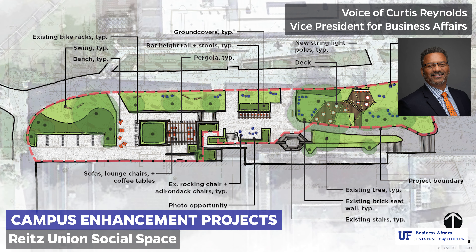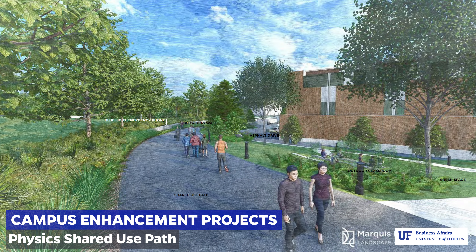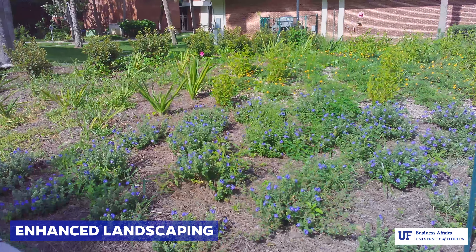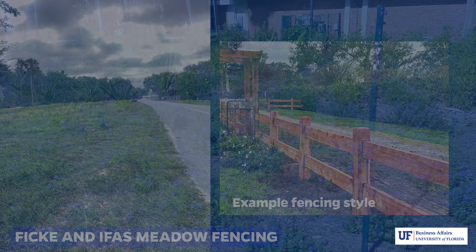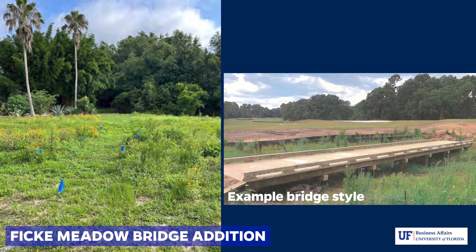Many of the projects featured in this video were possible thanks to the $2 million in recurring funding supported by the Board of Trustees. Because of those funds, more campus improvement projects will be completed in the coming year, including the Wright's Union social space, a physics shared use path, enhanced landscaping, and many others.